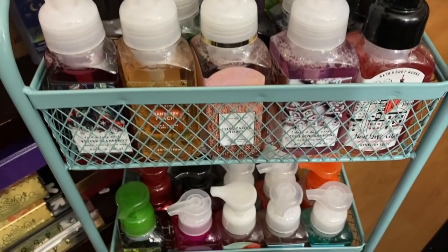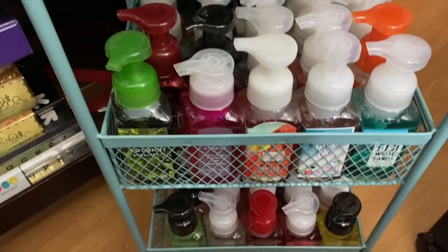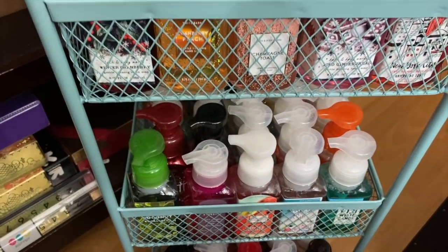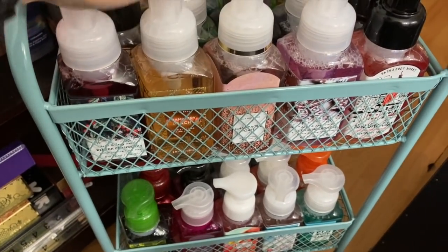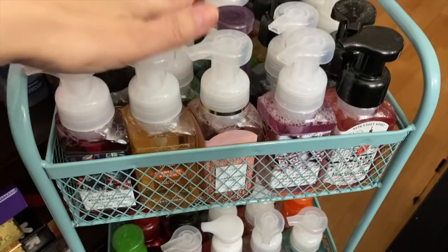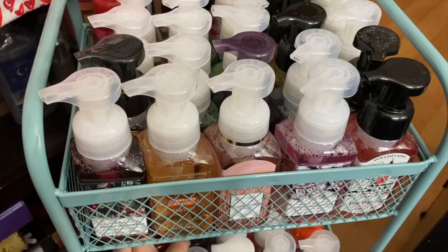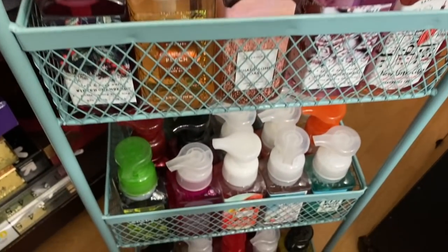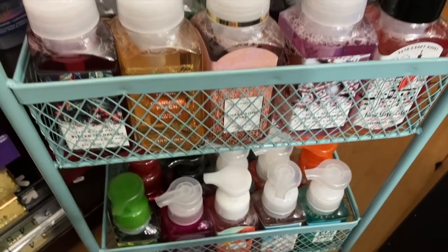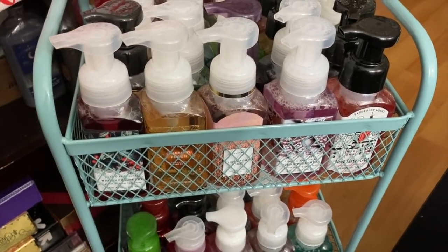I got this from HomeGoods, and I have three levels. You can actually buy one that is five levels. You can see going down, the entire thing is full, which means that I have 75 hand soaps in this cart that I'm going to go through and organize for you guys in a minute. I just wanted to show you where I store them and what a neat thing this cart is.